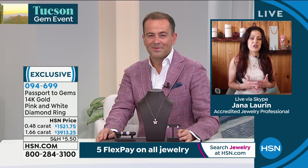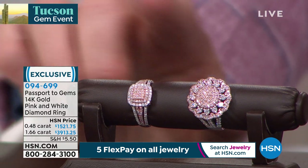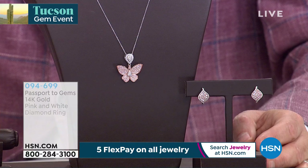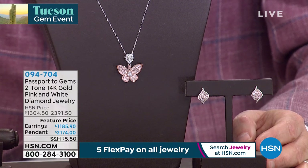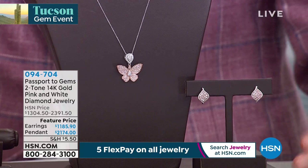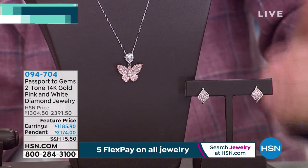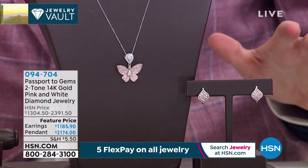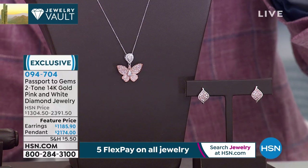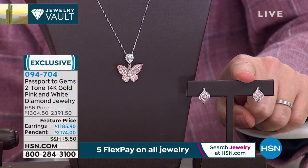Still to come, tanzanite. We want to stay with this journey of pink and white diamonds, though. We have a couple things you might be interested in — one of them is going to be the pendant. The pendant comes with the 18-inch necklace, which is all 14 karat. This is that beautiful butterfly that has dimension, really looking like it's come to life. We also have the earrings available. The earrings are $1,185 and the pendant is $2,174.